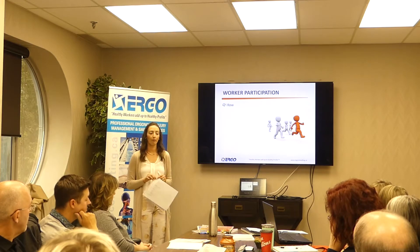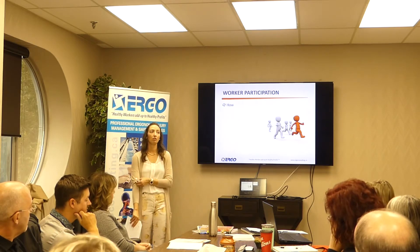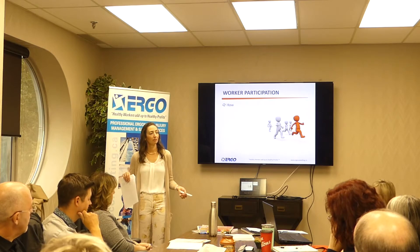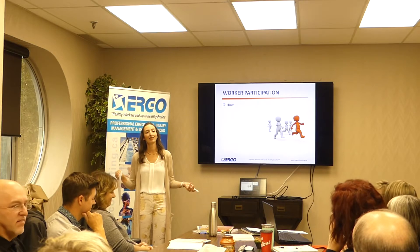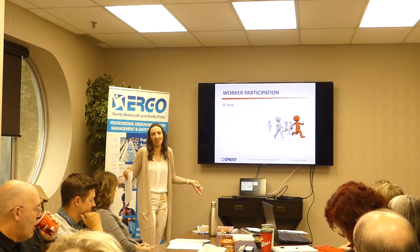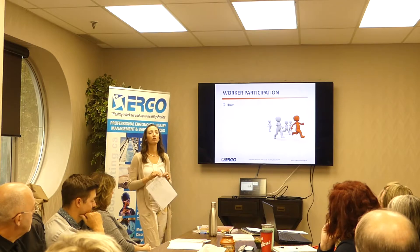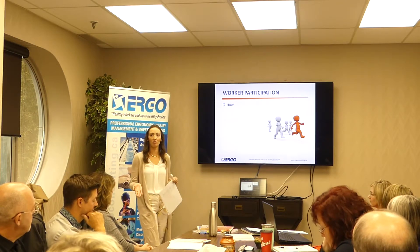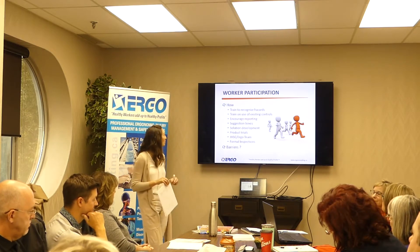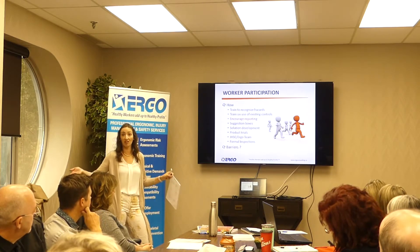How do we get employees involved in an ergonomics program? They might be members of your health and safety team or ergo team. Provide them with training on ergonomics and MSD prevention — awareness of what hazards to look for and how to prevent them. Involve them in risk assessments because they understand the job, they know what it looks like, and they know what was tried 10 years ago that worked or didn't. Train them to recognize hazards and how to use controls. If you have a lift assist and nobody is using it, maybe they don't know how or it hasn't been maintained.